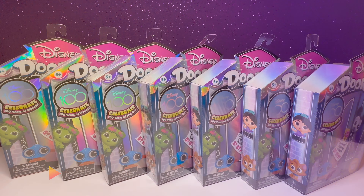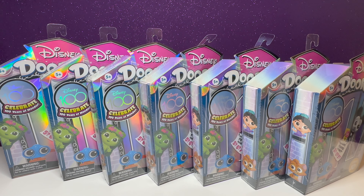Welcome to Jessica's View. Today we're going to be opening up seven of the Disney Dorables celebrating 100 years of Disney.